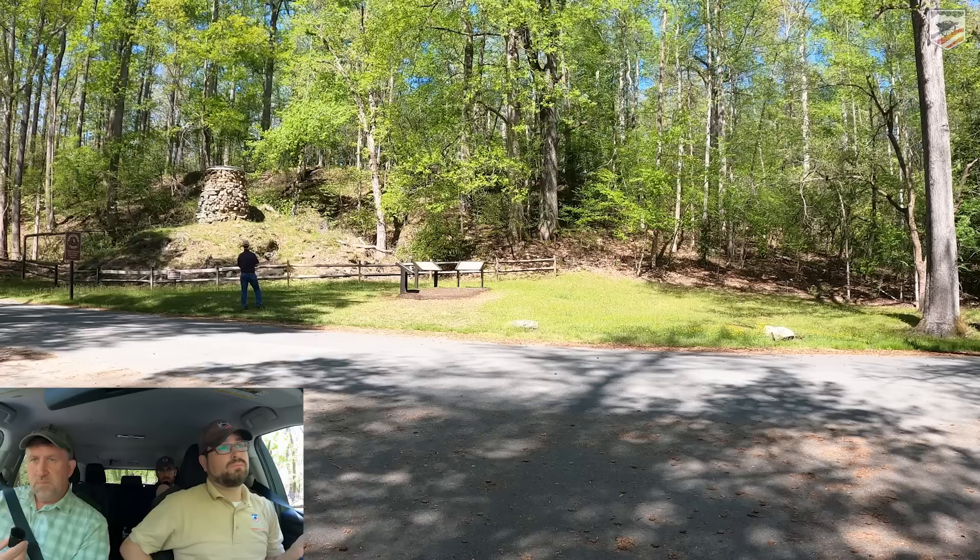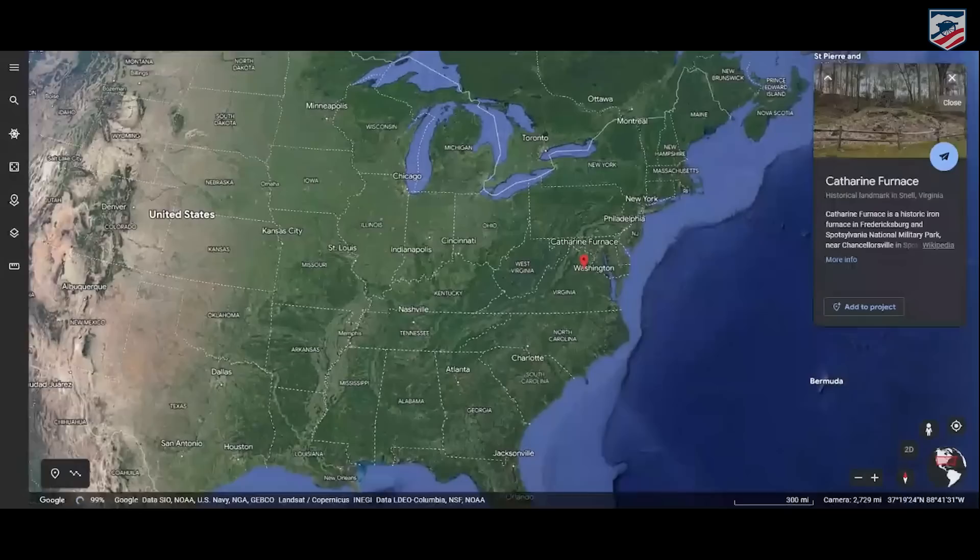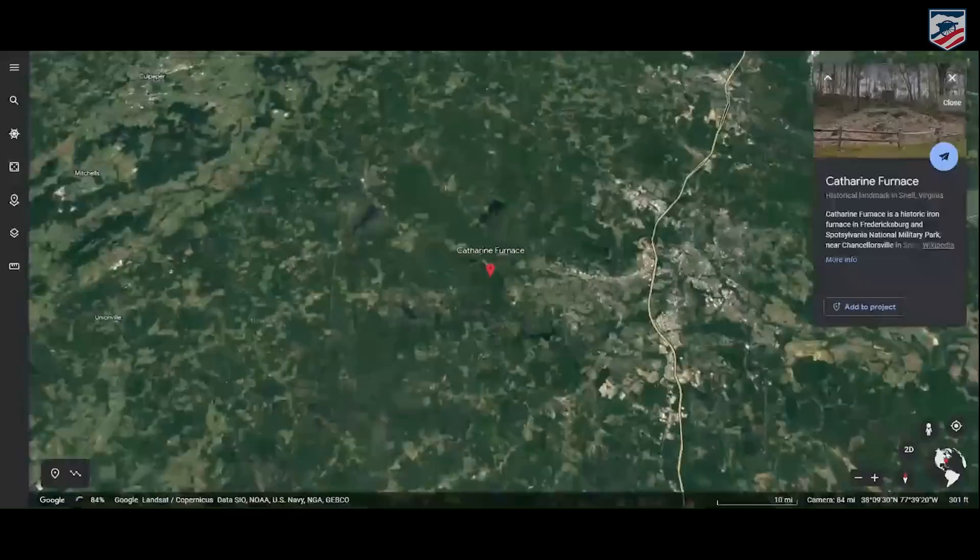Just to keep us oriented: as we came down the hill past the gap in the trees, we reached a V. Had we turned right, that would take us toward Hazel Grove. Instead, we turned left, and that brings us to Catherine Furnace. We're going to get out and take a look at the ruins of the Catherine Furnace, and our friend Tim Talbot from the Central Virginia Battlefield Trust is here waiting to meet us.